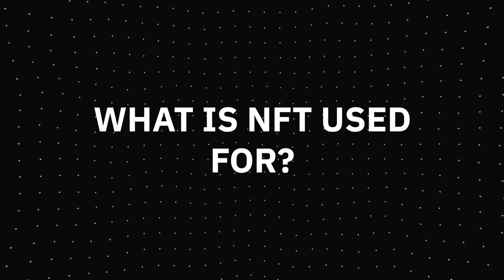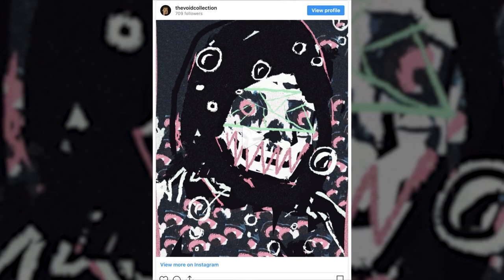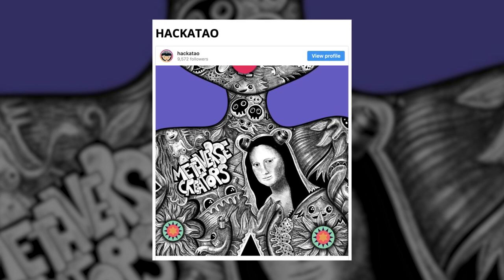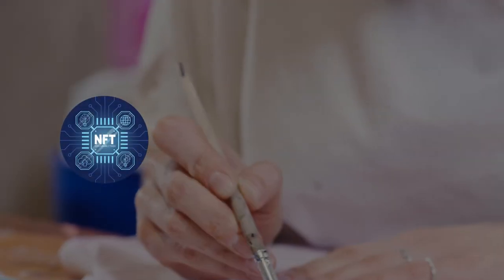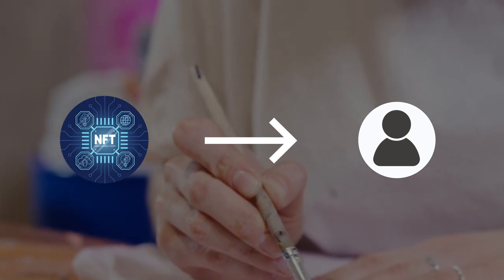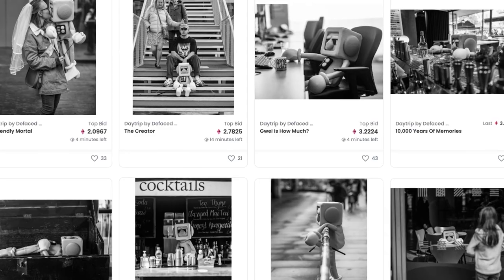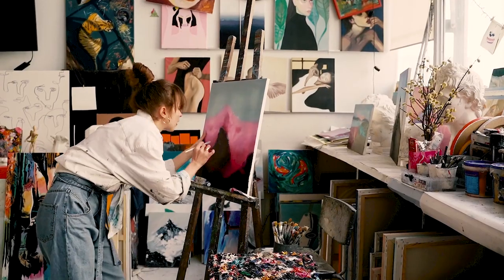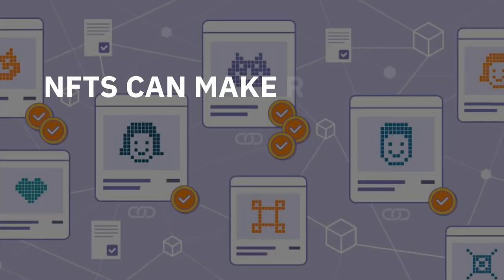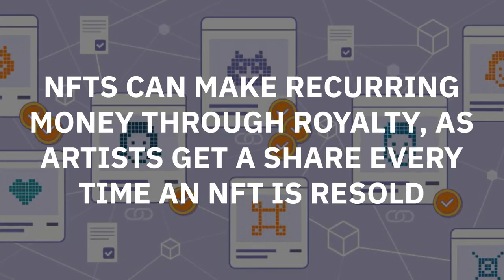What is NFT used for? NFTs have changed the game for artists and other content creators. Now they have the opportunity to sell their work for way higher rates, and the artists don't have to wait for months for an exhibition to showcase their work. Art pieces can now be sold as NFTs directly to consumers. If you sell your work as an NFT, you don't have to pay a fixed commission to organizers of workshops and exhibitions. NFTs can also make recurring money through royalties, as artists get a share every time an NFT is resold.